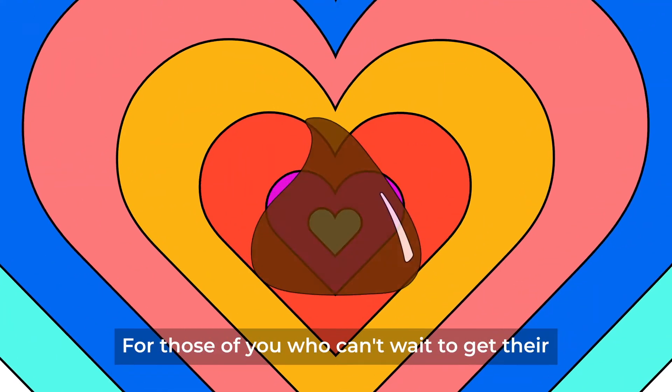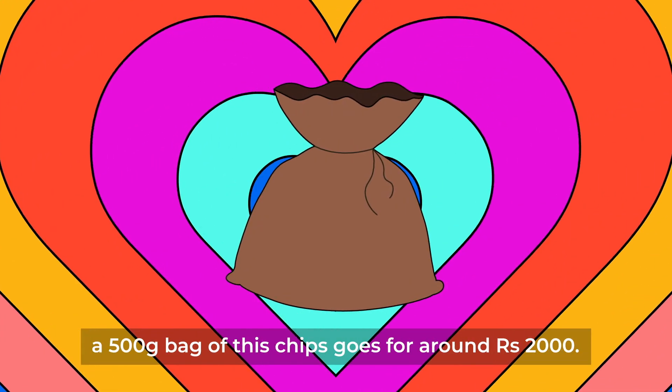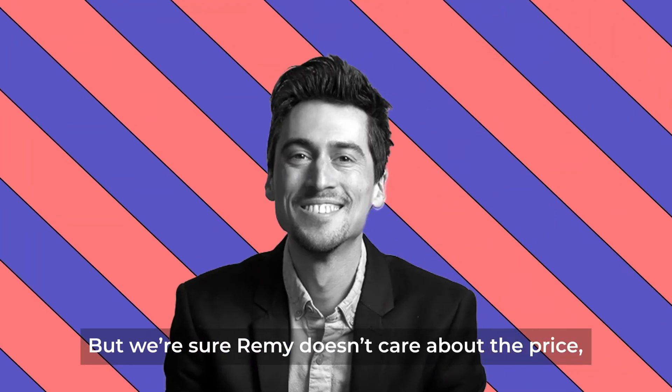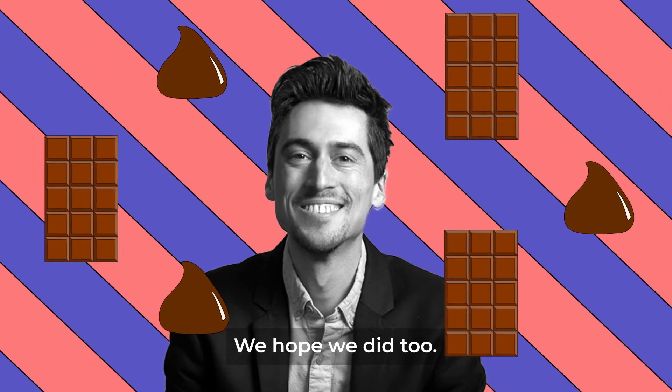For those of you who can't wait to get their hands on this new-age chocolate chip, FYI, a 500 gram bag goes for around 2000 rupees. But we're sure Remy doesn't care about the price, because get this — he gets paid in chocolate. We hope we did too.